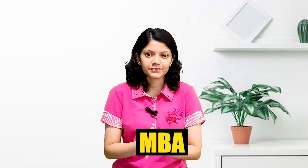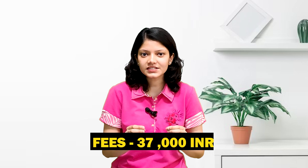Next is MBA. Since this is a PG degree, you will need to have completed graduation to be eligible for this degree. The approximate tuition fee is ₹37,000. For admission, you will have to clear a national level exam such as MAT, CAT, or CMAT.